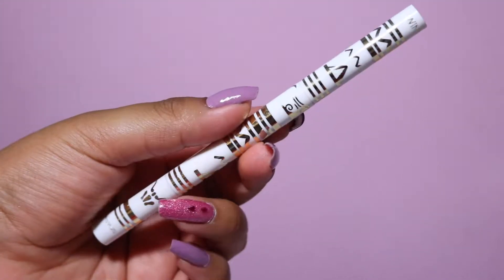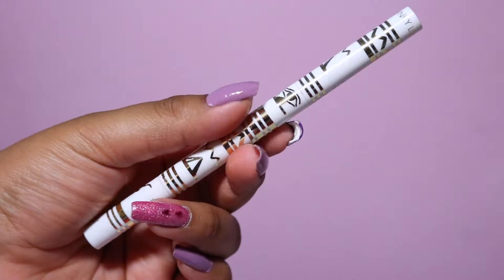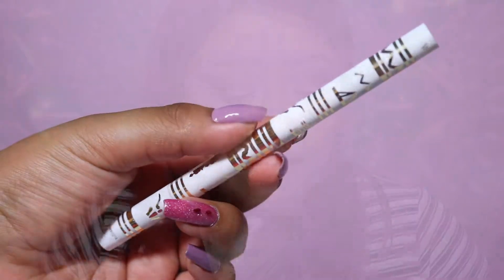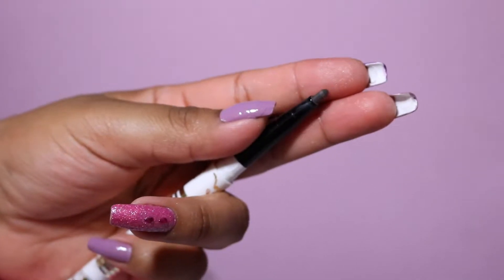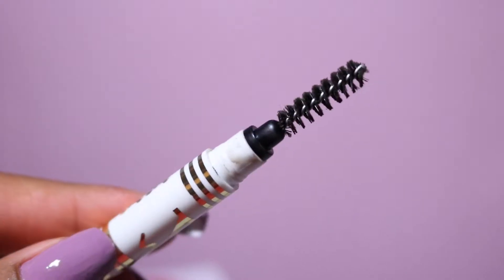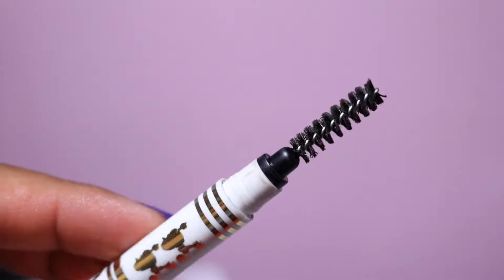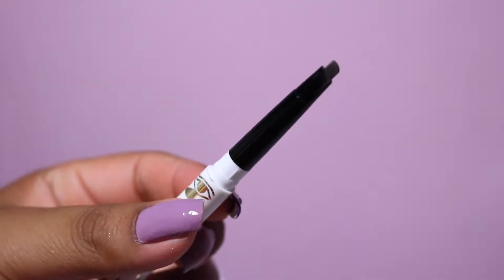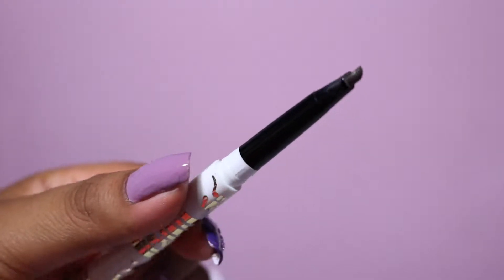The first product that we got is this eyeliner right here — this is called the Unibrow Universal Eyebrow Pencil and it retails for $12. You can find it at winkylux.com. I actually had a question about that because in the packaging you can't really tell the name of the brand until you look all the way at the top where it says Winky Luxe.